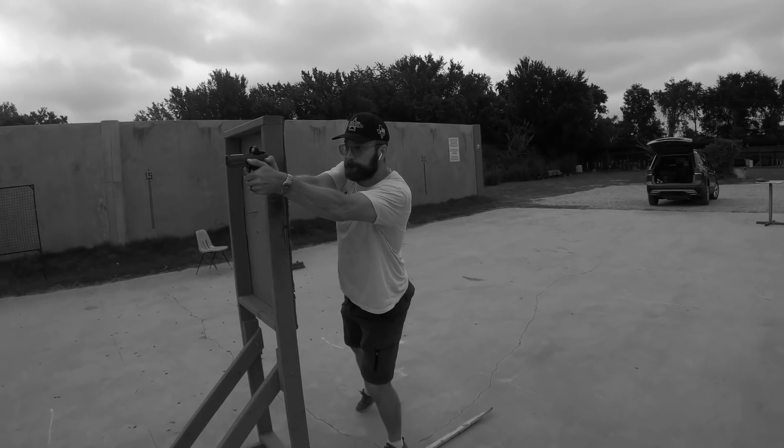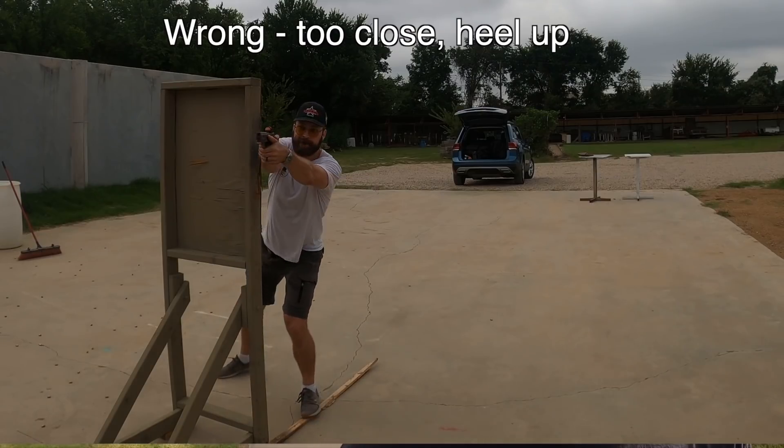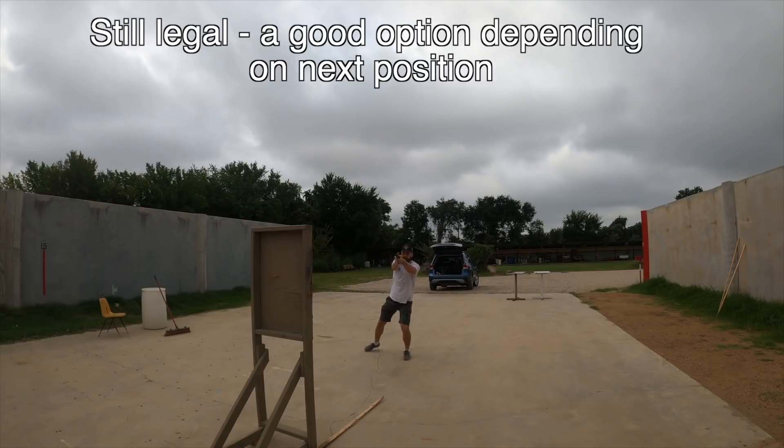Just because there is a barricade doesn't mean your chest has to be two inches from it with your elbows all the way past cover. There's going to be a natural position you can get into quicker, because each step into a position is a step you'll have to take out of it. If you're coming from uprange to downrange, you don't have to run flush with the barricade — you can stop back at the edge of the fault line. If you're shooting with a dot, the shooting doesn't get that much harder, and fewer steps into position means fewer steps out.